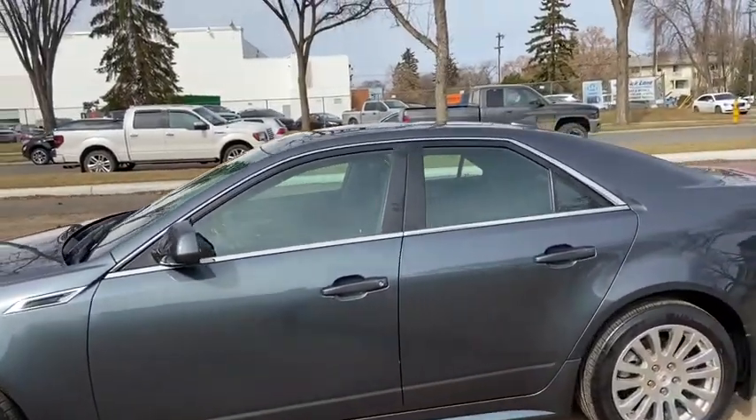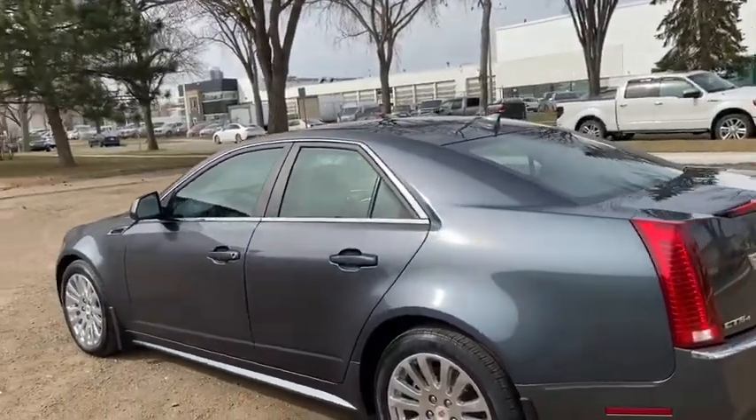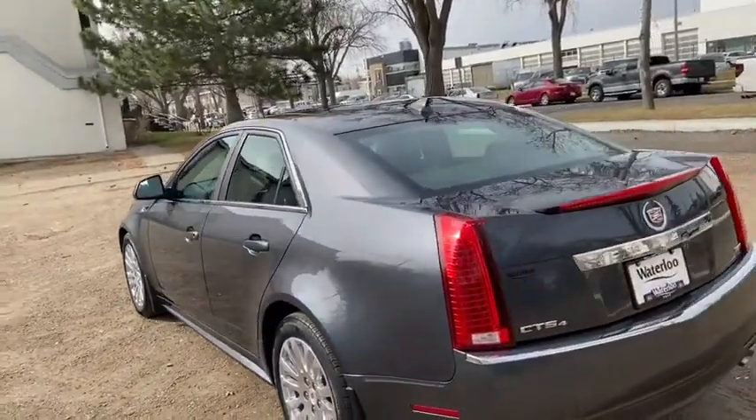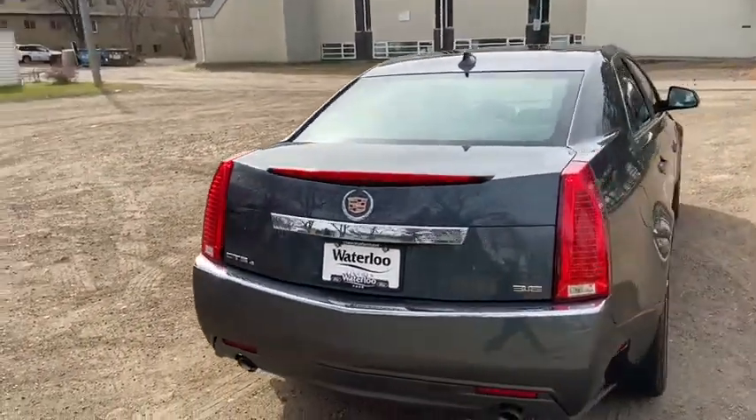This car does seat a total of five passengers, with two in the front and three in the back. You do have remote start as well as a dual panel moonroof. Around the back end you have rear defrost as well as a reverse camera and a power release trunk.